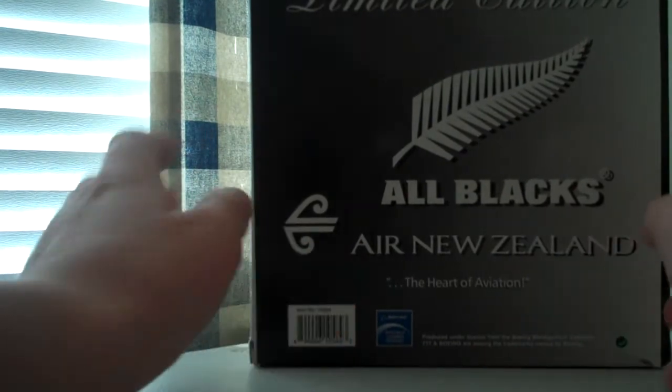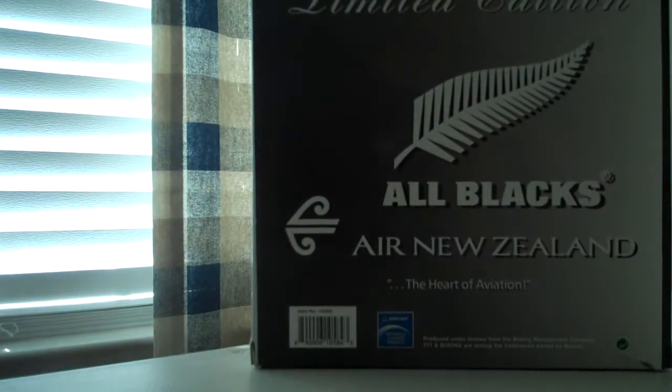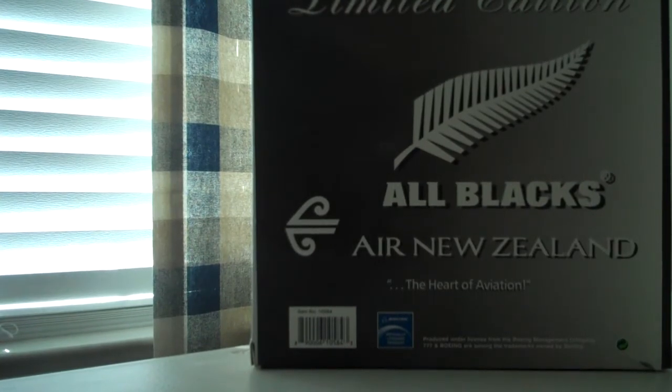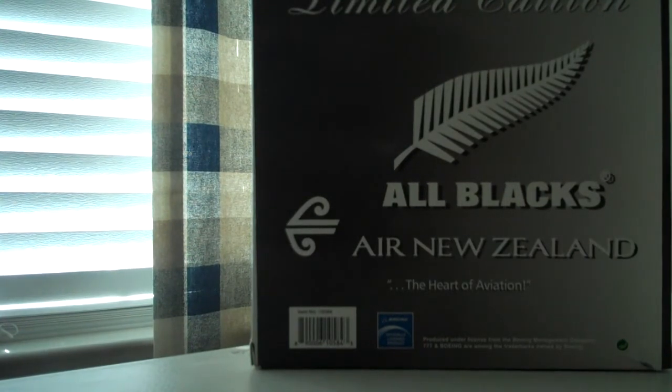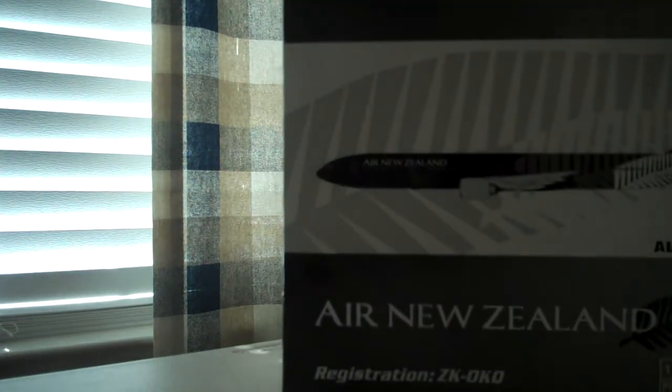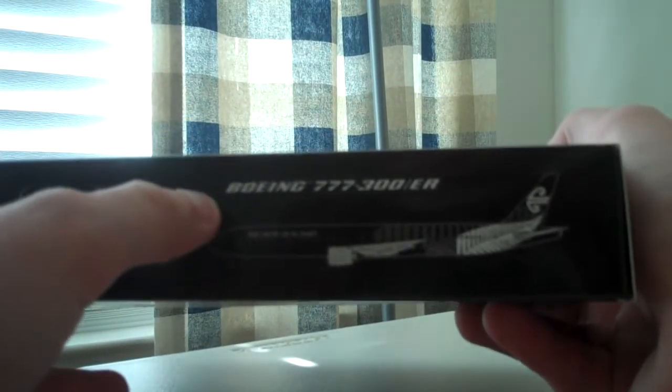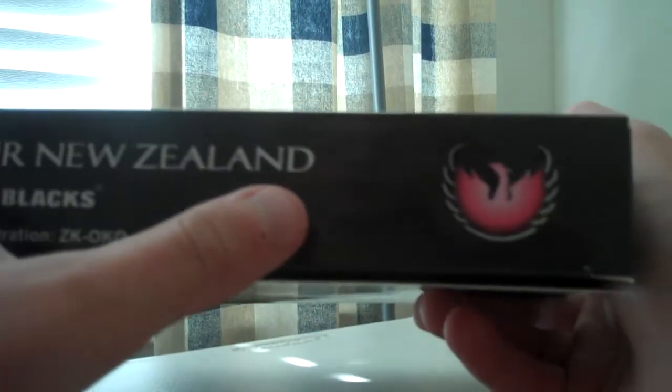We have the Air New Zealand symbol, and I believe this is for the rugby team in Auckland, New Zealand. I kind of got confused with the Manchester club, but this is the big rugby team in New Zealand. Air New Zealand painted, I believe, an A320 and also the 777-300ER in these special All Blacks colors, and that's why this plane is out now. It says All Blacks here too, and on the bottom we see the Phoenix logo, Air New Zealand, the model, the type of aircraft, registration, and Phoenix.